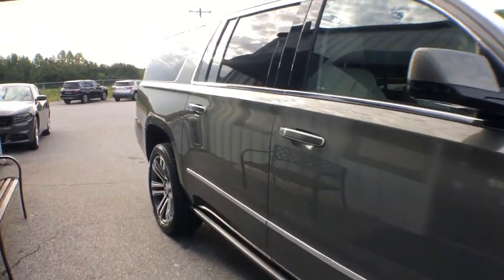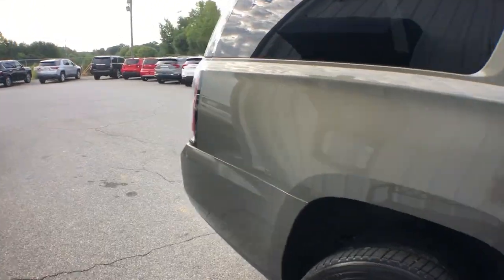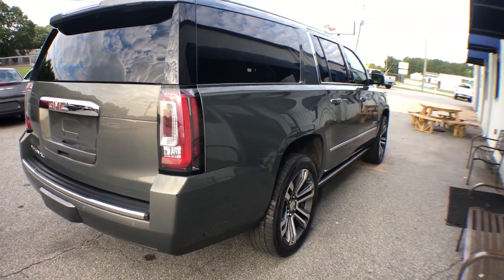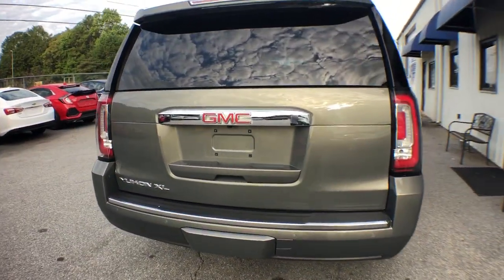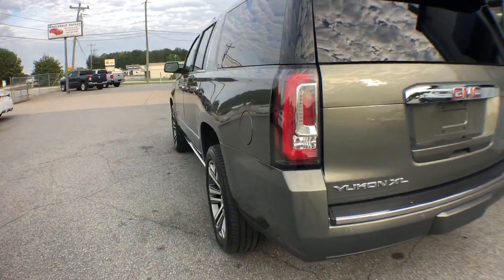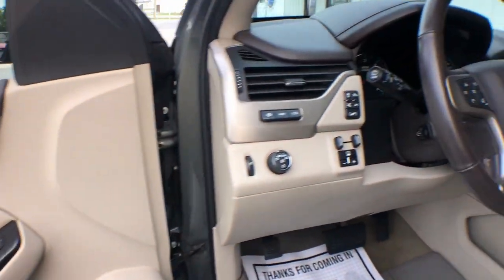Your options for towing and road tripping are wide open in this full-size SUV with an oversized appetite for adventure. Take charge of every adventure in this superlative Yukon XL. Come in for a fun and easy test drive. Our team will make it the best part of your day.